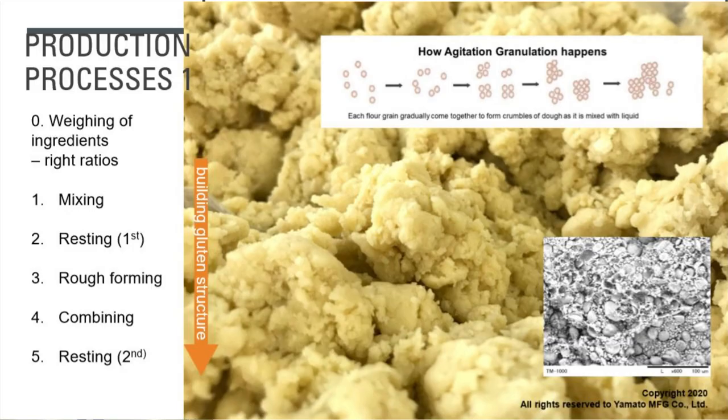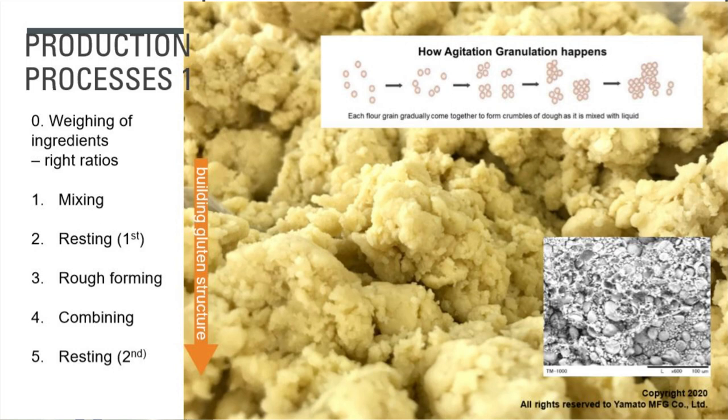Let's start talking about production processes. First, we weigh the ingredients — this is the most important step. If you get the amounts wrong, you'll end up with poor noodles. After mixing, we do a resting step. After we mix, we rest the dough — put the dough in a plastic bag and let it sit.